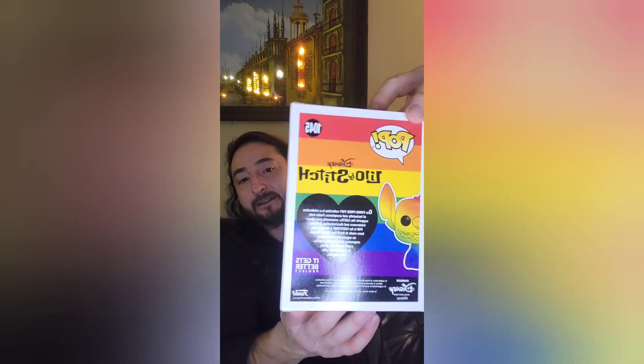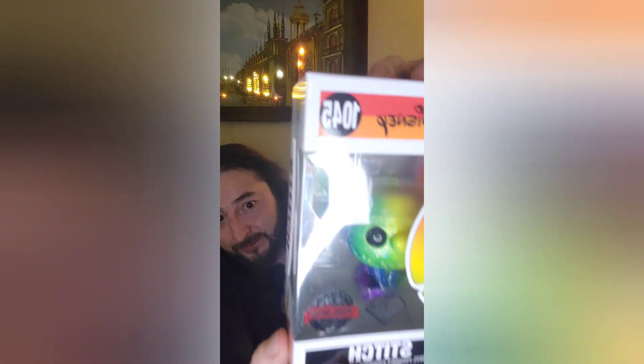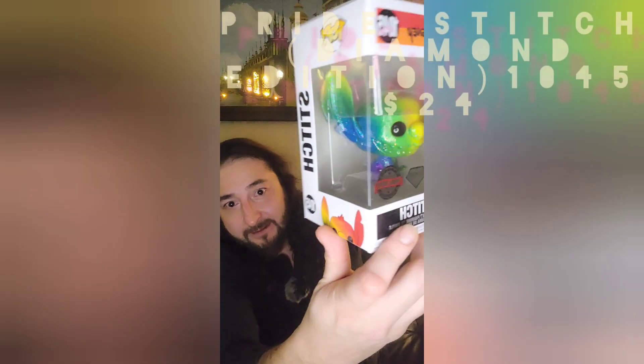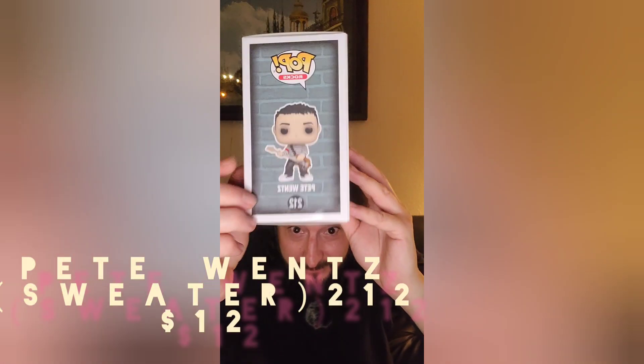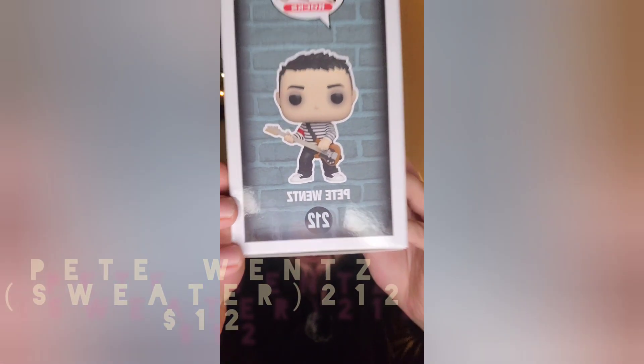We also have another Lilo and Stitch — this is Stitch but it has a special edition sticker, and it's a diamond edition. So there is a lot of crystalline essence on the top — diamond edition Stitch, number five of box two. Number six from box two is a special edition — it's Pete Wentz from Fall Out Boy. He looks like he's wearing eye makeup. He's a bass player, so this probably could be special to somebody who's really into Fall Out Boy. And that was box number two.